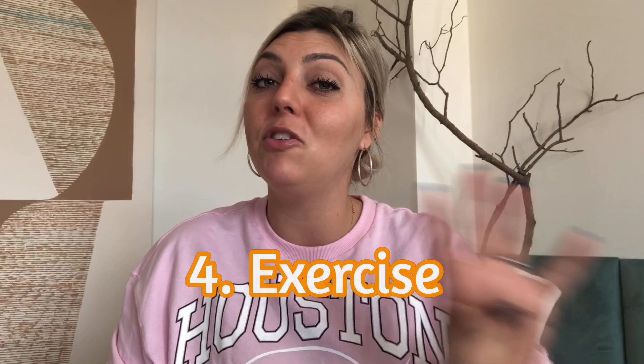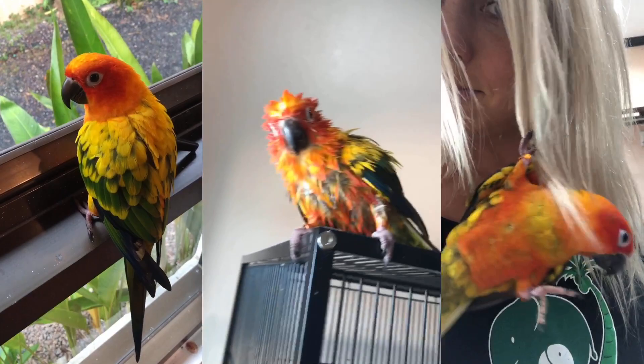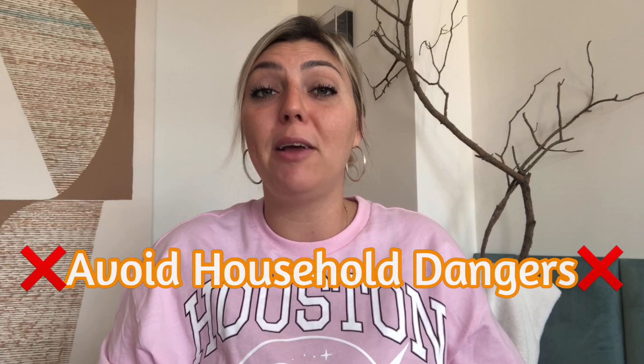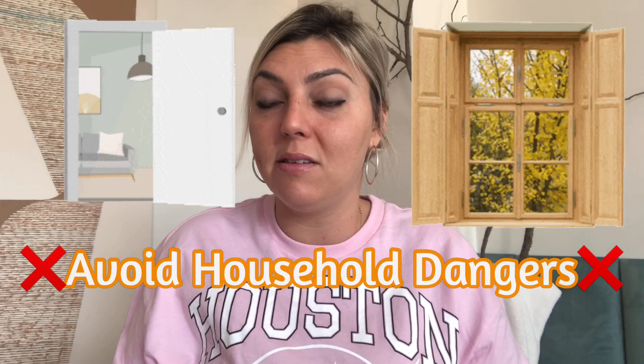Tip number four is exercise. Make sure your bird is getting adequate exercise every single day — flying around, spreading their wings, exploring, climbing, and destroying toys. You want to make sure they get out-of-cage time every single day, at least three to four hours, more if you can offer it. Since Mango only flies indoors, be aware of household dangers like ceiling fans and wires, and make sure windows and doors are closed.